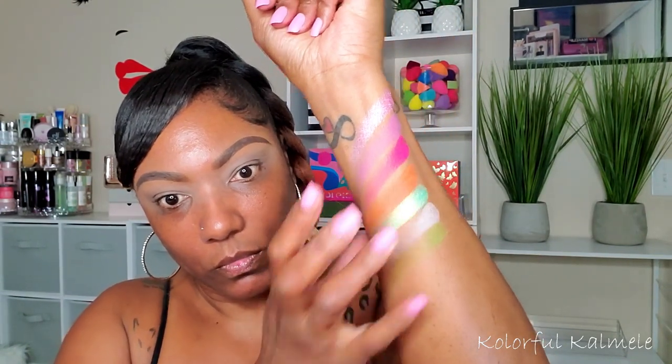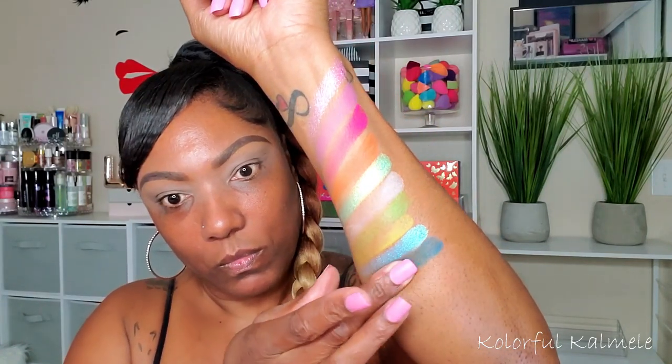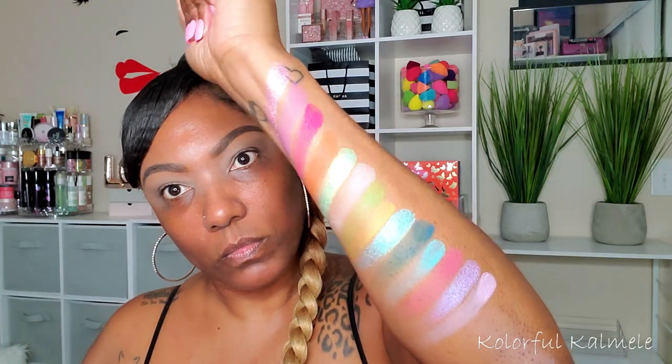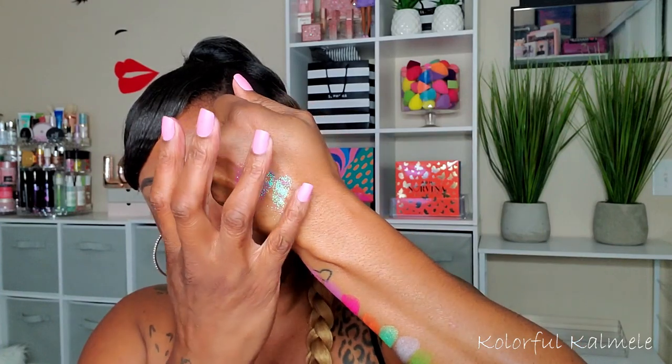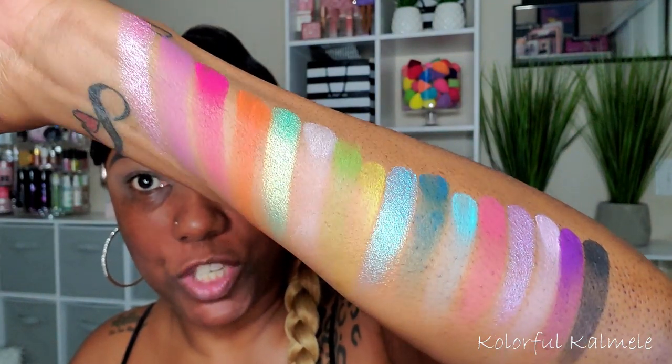I'm going to go ahead and prep my lids and then jump into this super bright palette. I prepped my lids with my Petalese base. Before I get started, I want to swatch this palette to get an idea of how the shadows swatch and what they look like, so let's do some quick swatches. Okay, so this is the whole palette swatched — all of the mattes and shimmers on my arm.